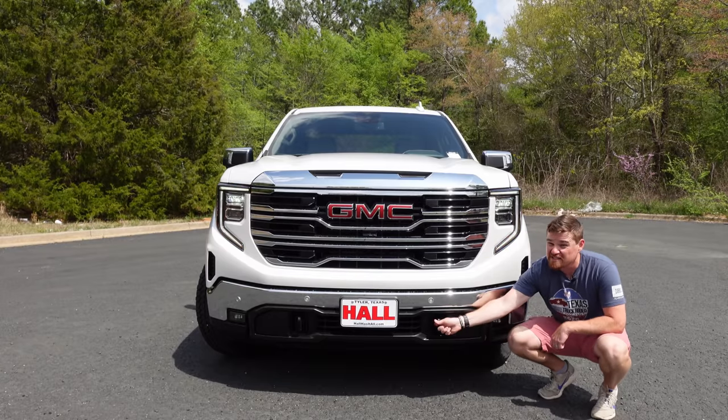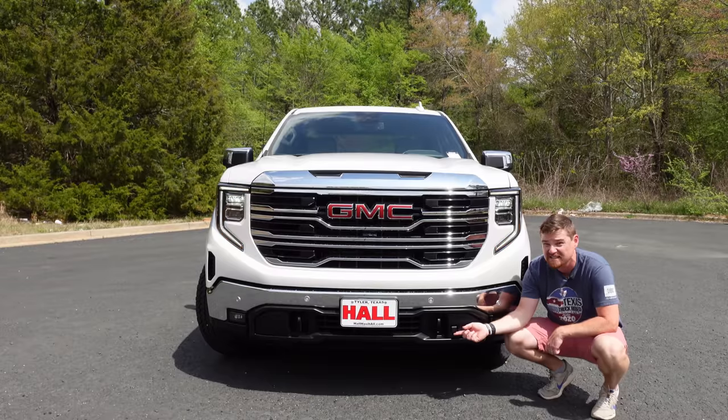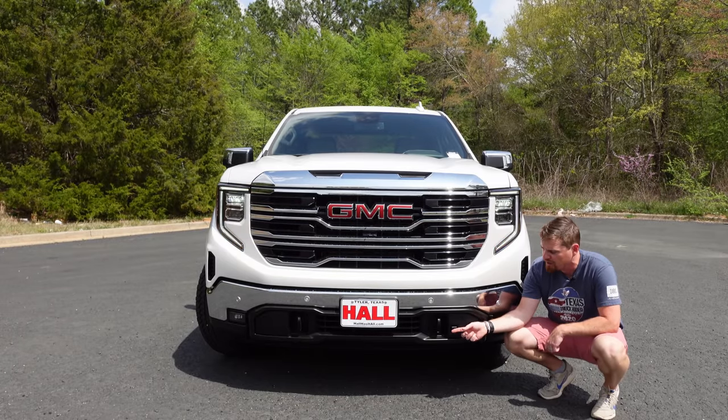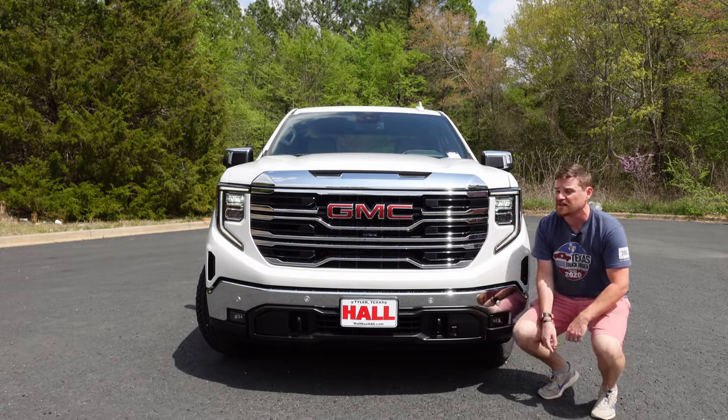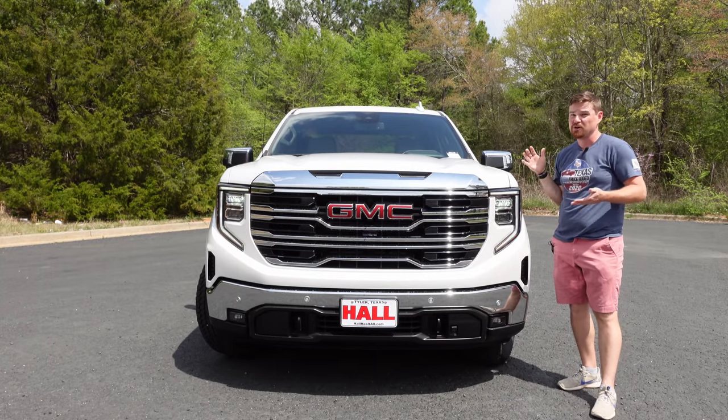Toyota famously ditched their tow hooks, but GMC keeps theirs with the upgrade. And because this is a diesel, you get a convenient engine block heater hookup right here on the front of the bumper. Very good and very updated styling for 2022.